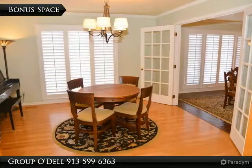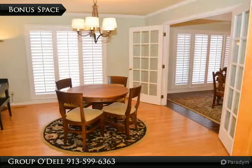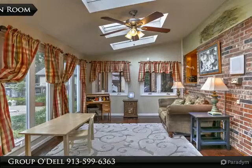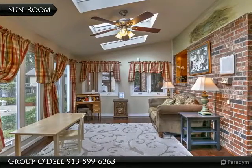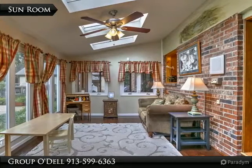There is another bonus space, perfect for a music room, office, playroom, or for whatever need you may have. The sunroom has been newly renovated and features heated floors, new windows and skylights, not to mention a breathtaking view of the peaceful setting.